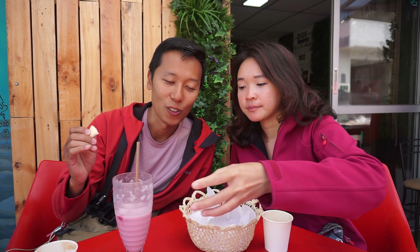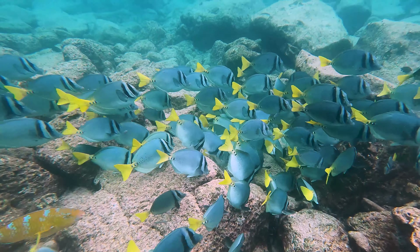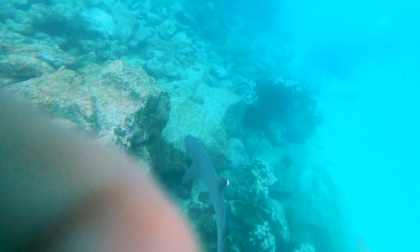An interesting fact about frigate birds: they are purely seabirds that get their food from the ocean, but they cannot get wet. If a frigate bird ever touches the water, they just die — they can't swim and then can't fly again. They're also known as the pirates of the sea because they mainly steal food from other birds. The snorkeling at North Seymour was mainly reef fish and a couple of sharks — probably the most average tour of the trip, but still amazing.